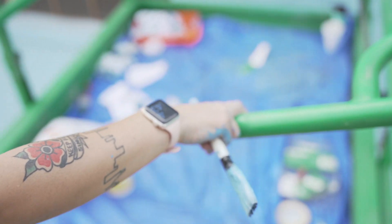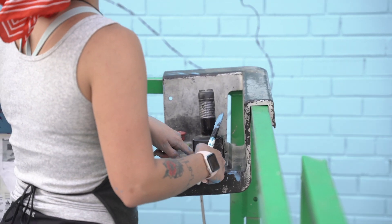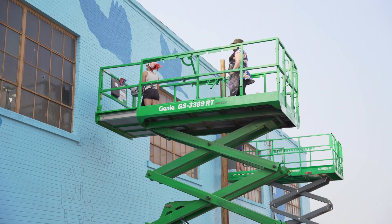I love driving the lifts. It's just a cool feeling being able to operate this big piece of heavy machinery that I didn't ever think I would know how to operate.